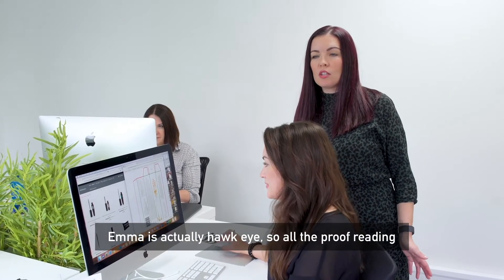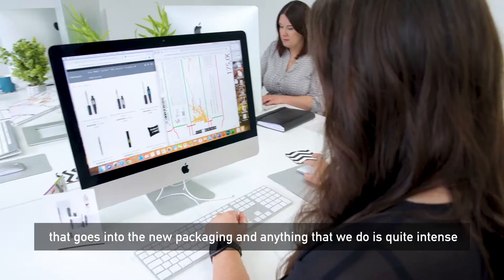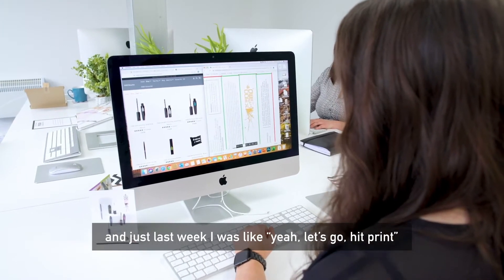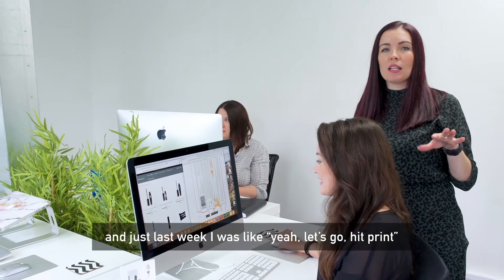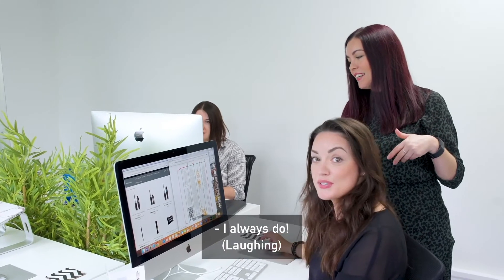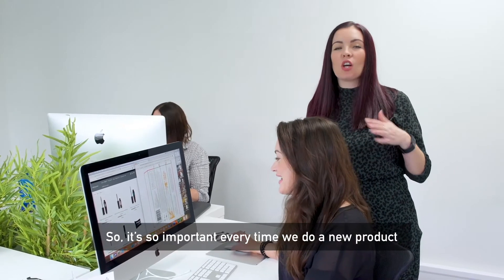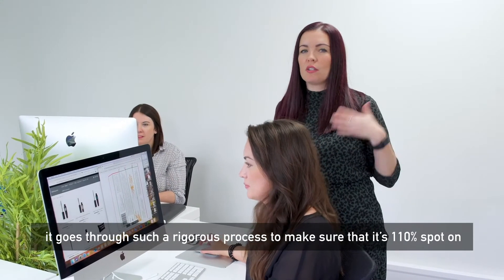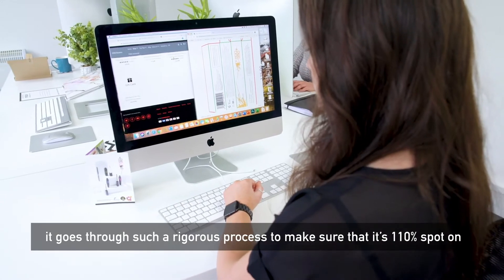Emma is actually Hawkeye — all the proofreading that goes into new packaging and anything we do is quite intense. Just last week I was like, 'Yeah, let's go hit print,' and then Emma spotted a mistake. It's so important that every time we do a new product, it goes through such a rigorous process to make sure that it's 110% spot on.